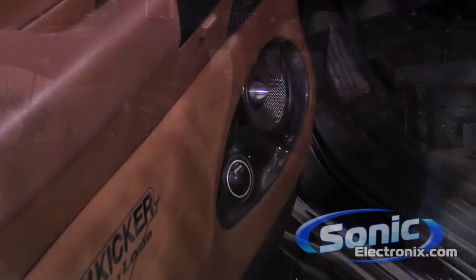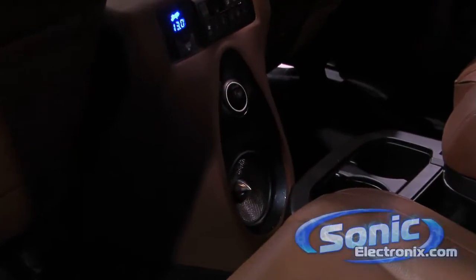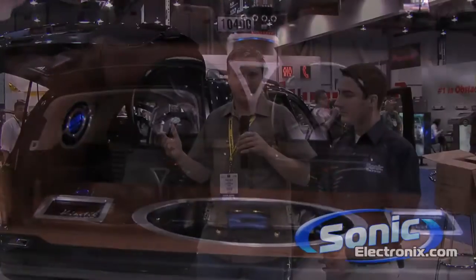Thank you, Seth. All we have in here are not one, but two Dolby Digital 5.1 surround sound systems. The front seat passengers have their own surround sound, and the back seat passengers have their own surround sound, including center channel. And then of course the two CVX-15s bring up the bass for everybody in the vehicle, and some people outside the vehicle.